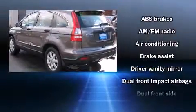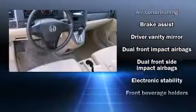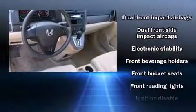Top features include power windows, remote keyless entry, rear wipers, and cruise control.